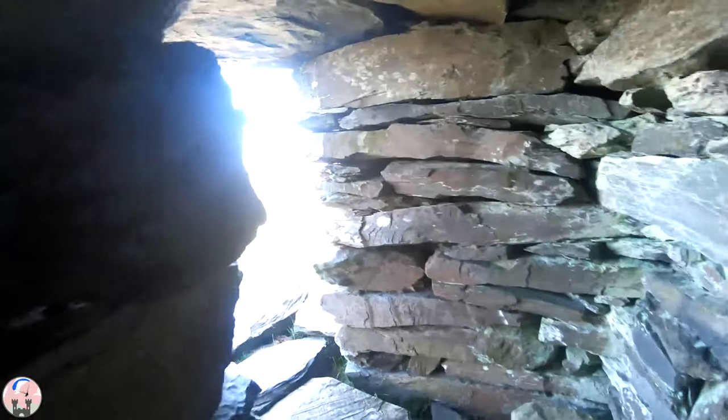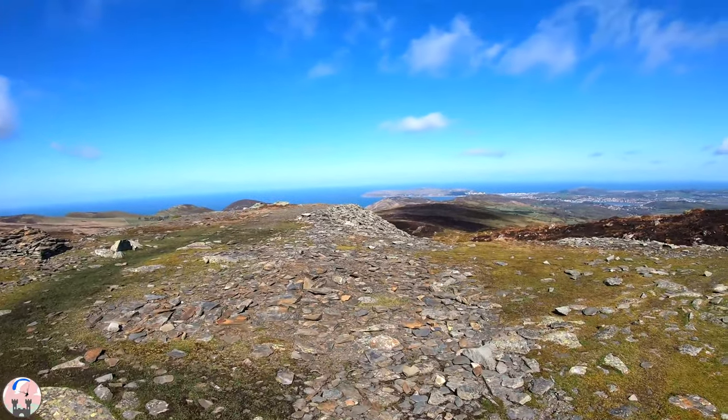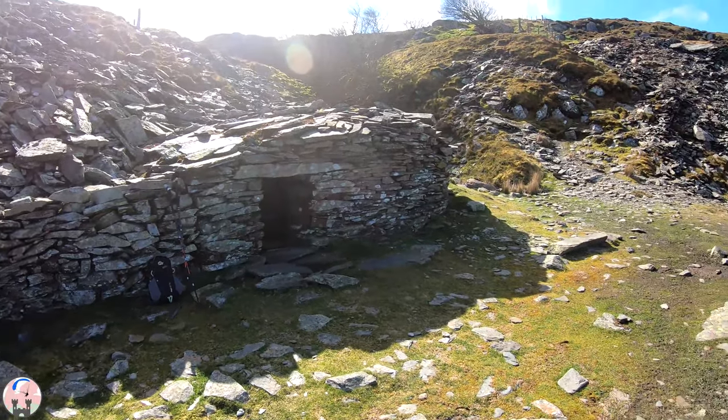Yeah, look at that - probably like a little shepherd or miner's hut, shelter from the wind and rain. Yeah, what a pretty cool place. There's a little entrance here. Yeah, that's pretty cool that, if you look at it.